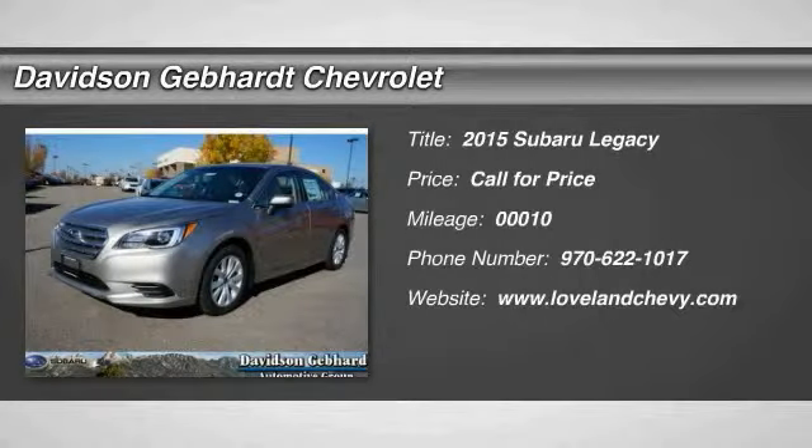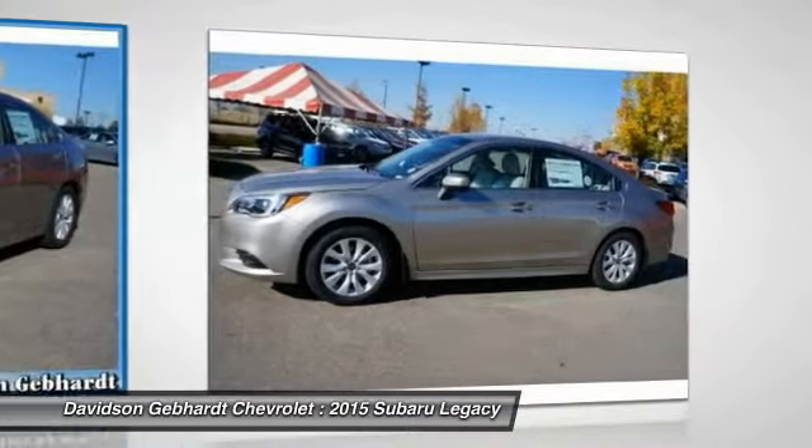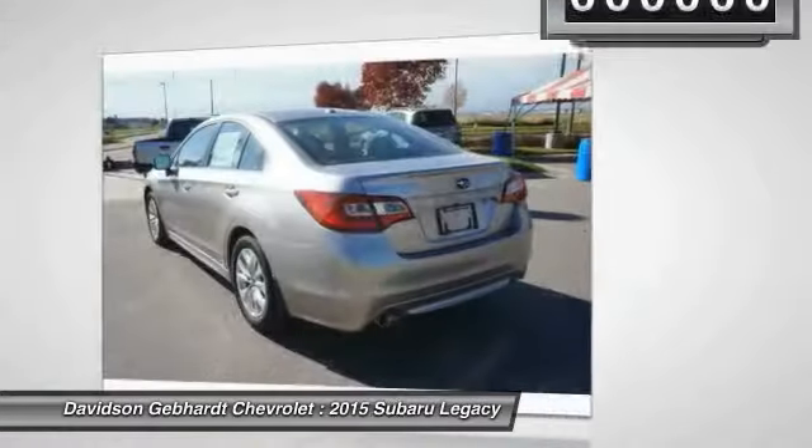The 2015 Legacy. The Subaru Legacy offers a roomy interior and a dynamic drive you feel every second you're in the driver's seat. It's a refreshing alternative to the alternatives.